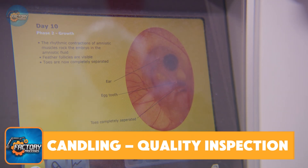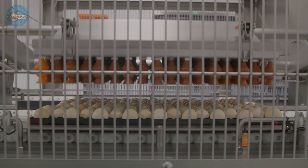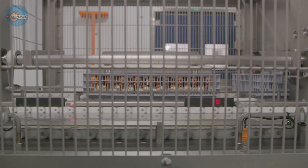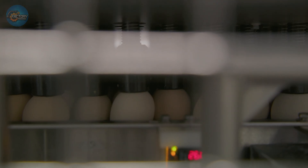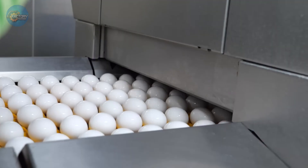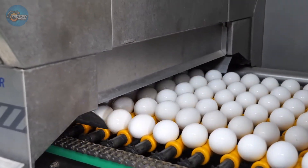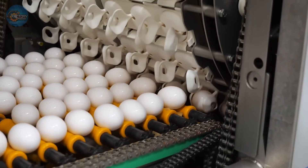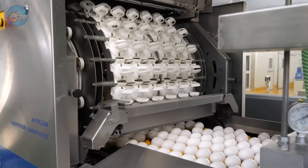Candling — quality inspection. After eggs are cleaned and sanitized, they move on to the next crucial step: candling. Picture eggs passing over bright lights, almost like a little runway show, but instead of judges scoring outfits, we're inspecting for cracks, blood spots, or any hidden defects inside the shell. The light illuminates the interior, helping workers and automated sensors catch anything that doesn't meet strict standards. Defective eggs are swiftly removed — only the best continue their journey to your breakfast table.